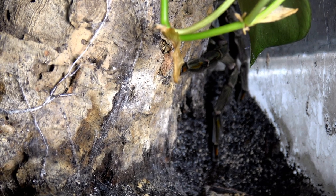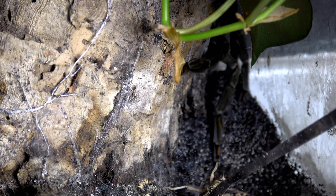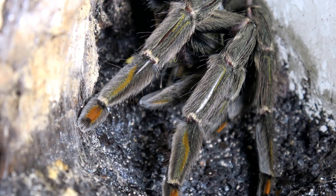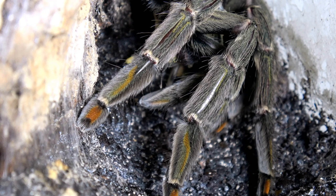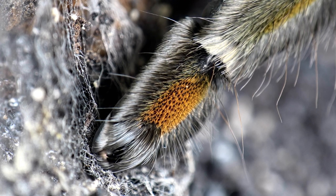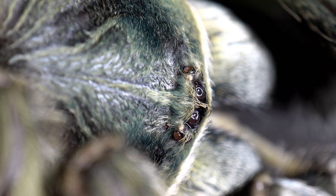First up is my Somaphis cambridgei. She moulted two weeks ago, so she should be in the mood for some food. No hesitation there. This moult came as a bit of a surprise — she was a big girl to begin with. She's more or less fully grown, but those colours, the orange and green of the cambridgei, are just amazing. There's that green carapace.